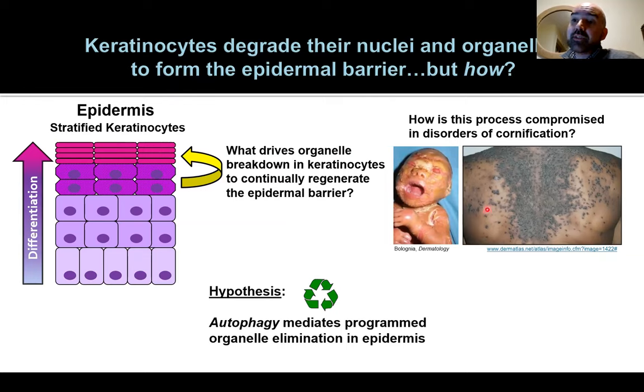There are a number of different disorders that disrupt the skin barrier. We wonder: how does cornification actually occur in the epidermis? Can we elucidate the mechanisms to potentially strengthen the epidermal barrier to prevent invasion by pathogens or allergens, and potentially treat disorders that we really don't have good therapies for?